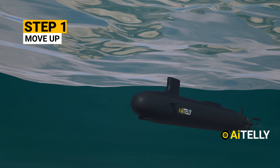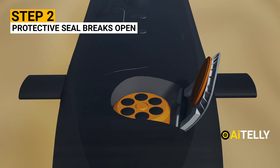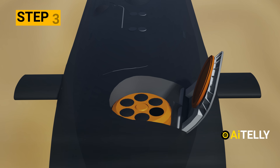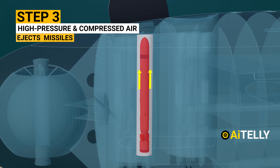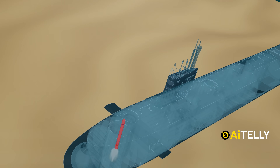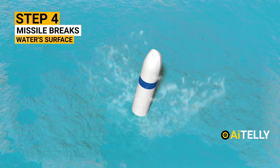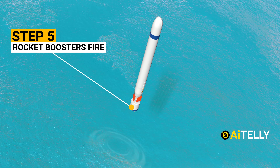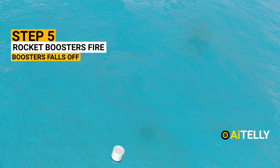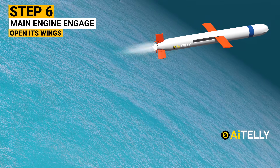Step 1: A submarine will ascend to an assigned depth. Step 2: When ready to launch, it will open the hatch and the protective seal will break open. Step 3: High-pressure compressed air is pumped into the tubes to eject the Tomahawk missiles. Step 4: The tip of the missile breaks the water's surface. Step 5: The rocket boosters fire and propel the missile into its path; boosters fall off as soon as the missile is out of the water. Step 6: The main engine of the Tomahawk missile engages and it opens its wings, just as shown in the animation.